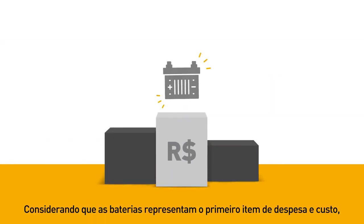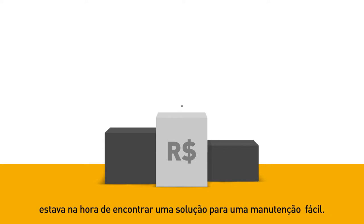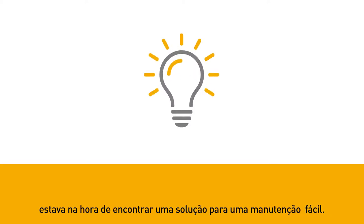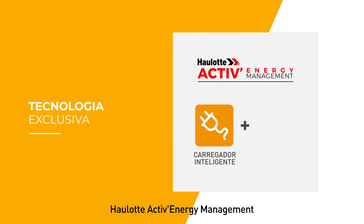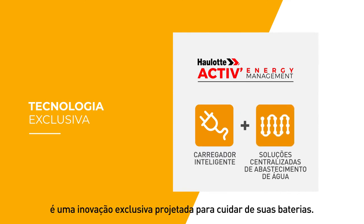Considering that batteries represent the first maintenance cost item, it was time to find a solution to maintain them easily. HALOT Active Energy Management is an exclusive innovation designed to take care of your batteries.